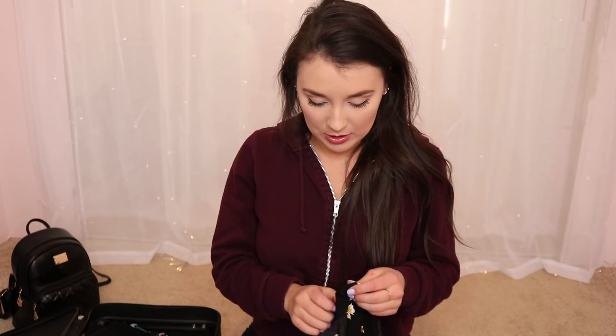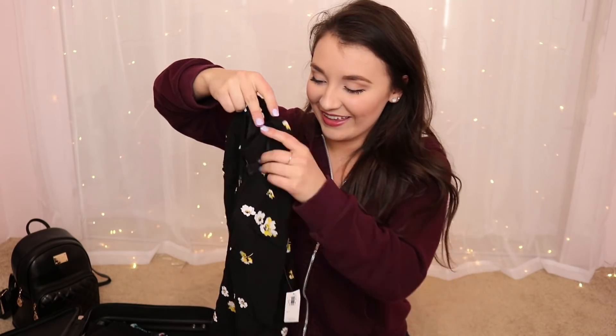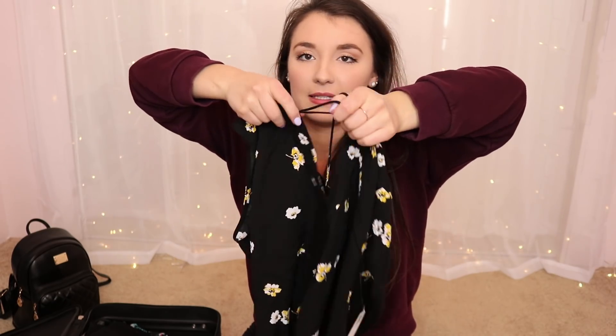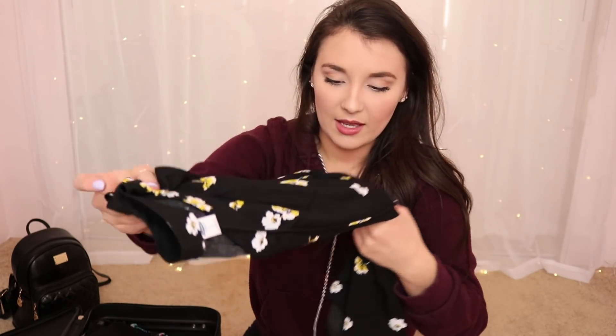The last top is a really cute Old Navy top that my three-year-old nephew Judah helped me pick out. He was pointing at everything, but we agreed on this one! It has a little V at the front with little ties, and I'm excited to wear it — maybe with the green shorts.